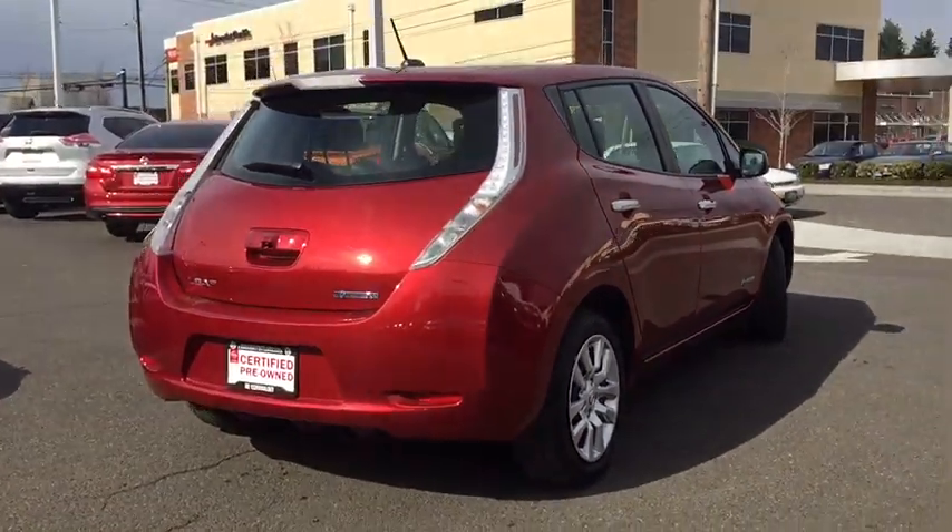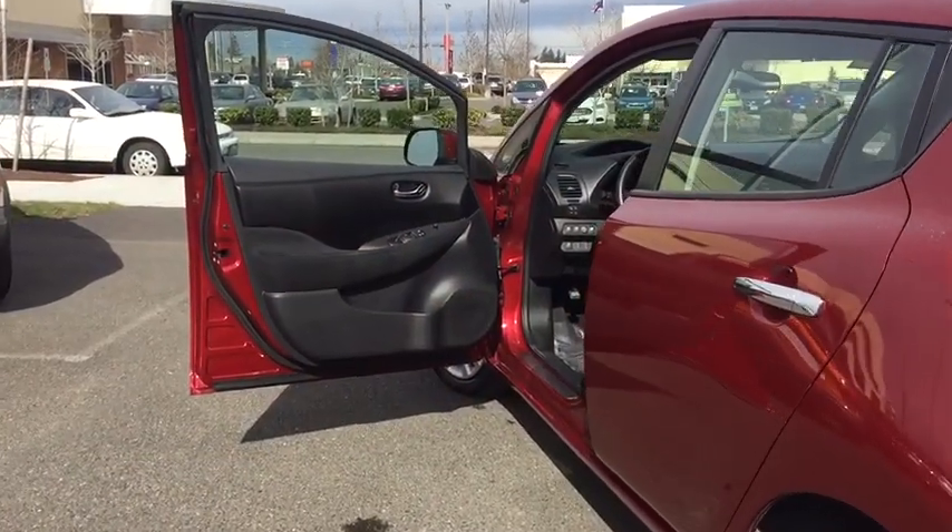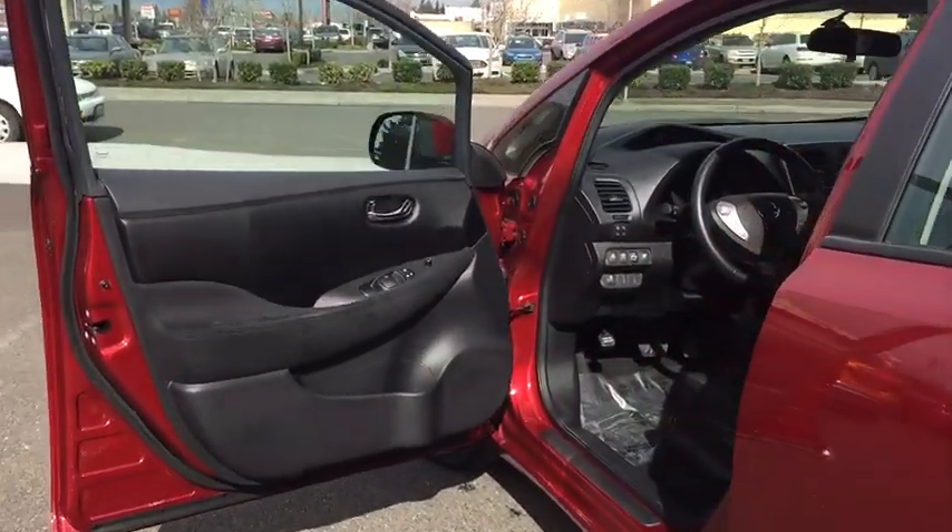Backup camera, keyless entry, leather-wrapped steering wheel, Bluetooth, adjustable steering wheel, power steering, cruise control, ABS four-wheel.